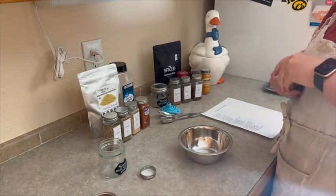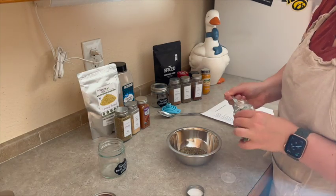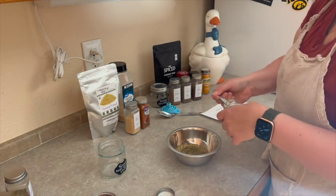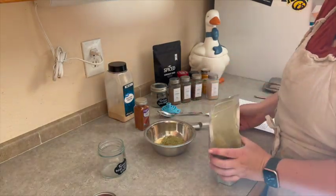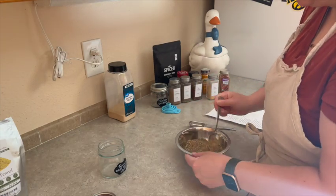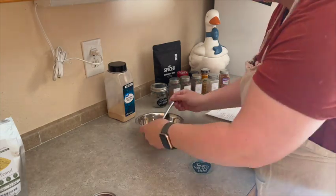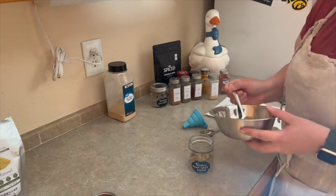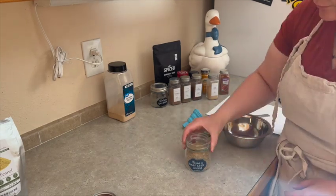Now speaking of seasonings, another thing I wanted to do was make these spice blends that they have for these Every Plate meals. Every Plate is also like a sister company of HelloFresh, so if you just Google HelloFresh spice blends you can find a list of them online. The ones I am making here are the Tuscan heat spice and the Tunisian spice blends. I had most of the ingredients for them already — there were a few others I had to order online or go pick up at the store. Here I'm just blending them all together and mixing them up, and I have my own little jar of those spice blends for when I'm ready to make those meals.